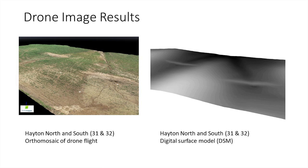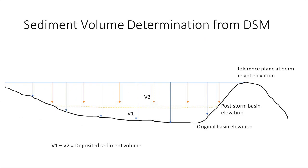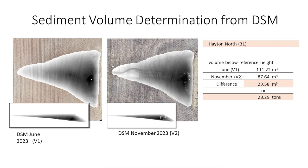The results from the drone create a digital surface model — a DSM — with highs and lows. The white areas are higher in elevation, dark areas are lower. We use the berm height of the WASCOB as a reference plane, then measure down from that. Measuring the surface at one point in time and then again a year later or after a major storm, the difference tells us how much material accumulated over that period. In one case, we had 28 tons of sediment come in over one year's flight.